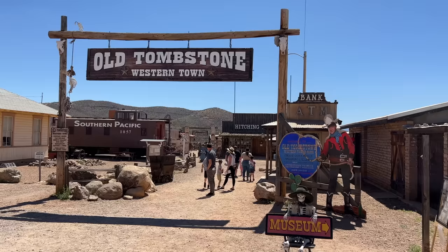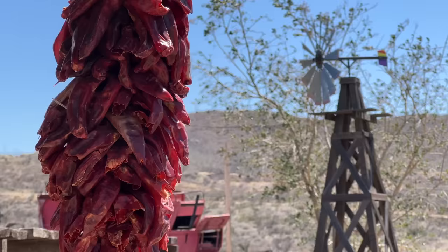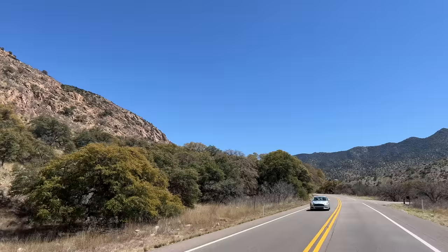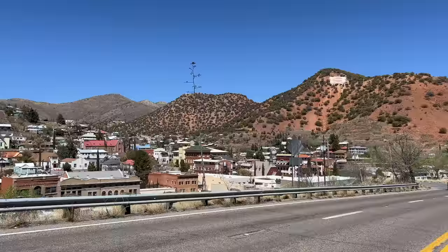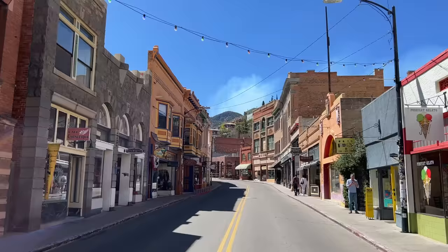In Tombstone, some things to look forward to: the gunslinger fights at the OK Corral, the Bird Cage Theatre from the movie, Big Nose Kate's Saloon — definitely stop in there and take a look — and the world's largest rose bush. Now we're on our way to Bisbee. Over on my other channel, Island Hopper TV, we did a top 12 small towns in America video and Bisbee actually made that list.